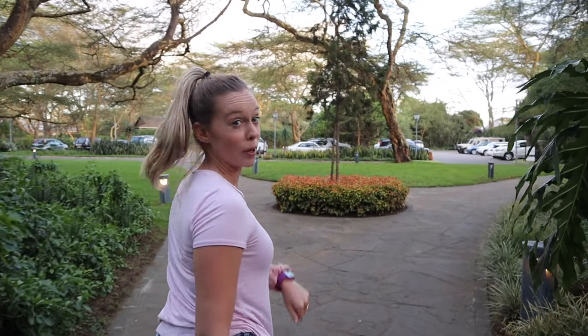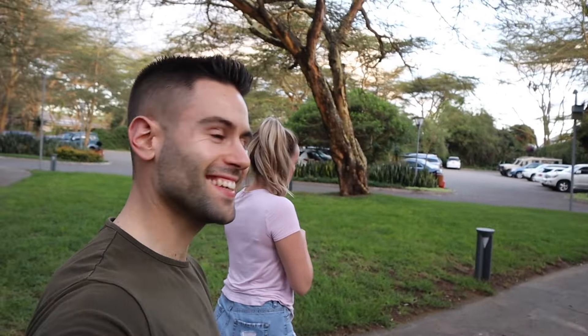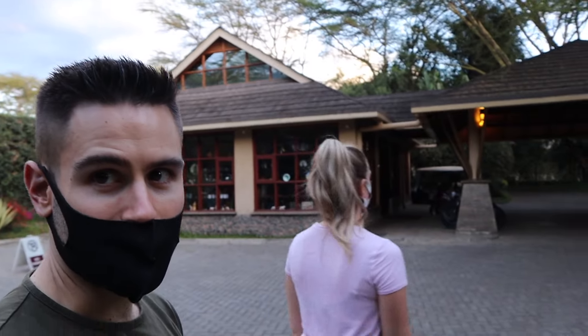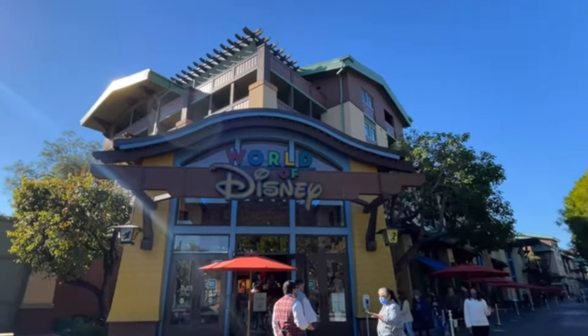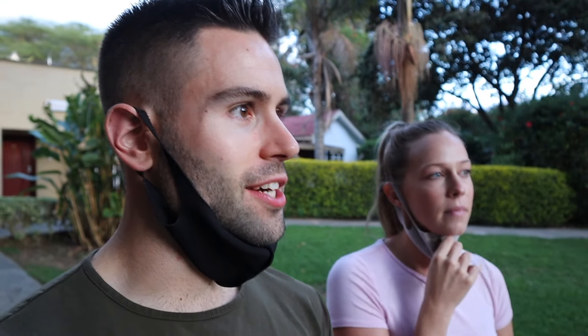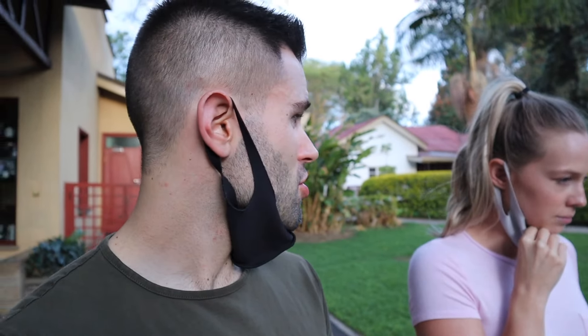We have no clue where we're going - we're just discovering. This is actually the main reception where we checked in. Tomorrow we're gonna have to go to the gift shop because it looks big. We finally found a sign with all the things they have here - a restaurant, a bar, and a nightclub.